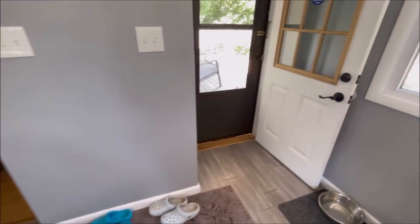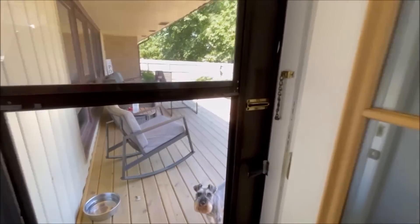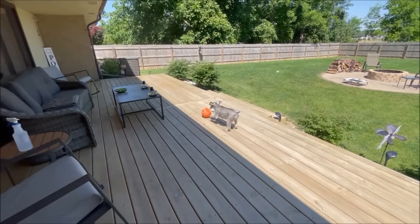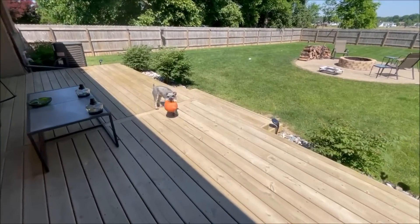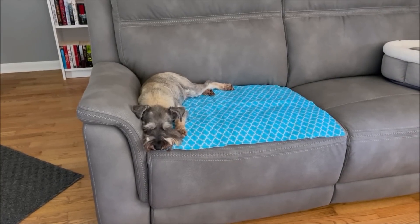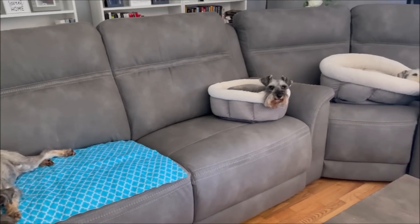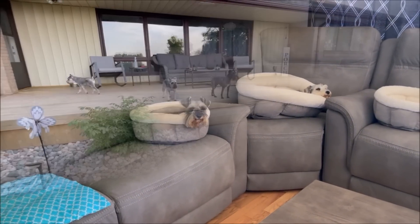I've got to go get Magnum — the kids next door are in their pool and he's barking like crazy. I'm sure they'd rather not listen to that while they're enjoying this nice hot summer day.